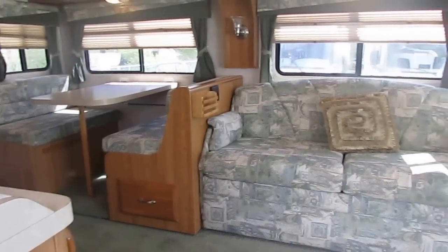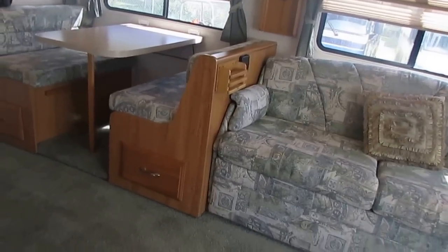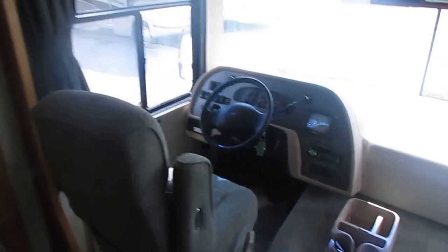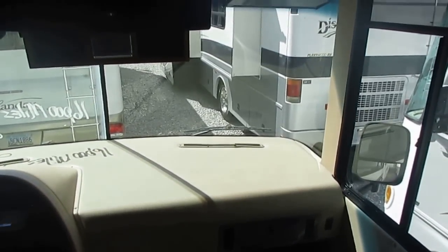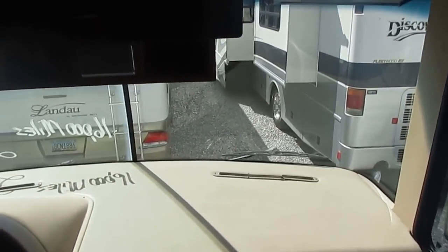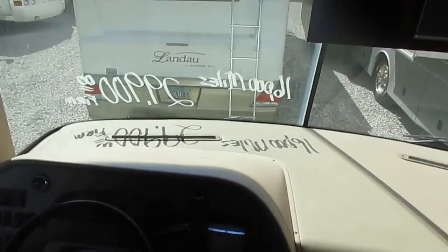We've sold a bunch of these. Georgie Boy makes Cruise Master, Pursuits, and Landaus — a bunch of different brands — and we sell a bunch of them. Both windshields look great; there are no cracks, rock chips, or anything like that.